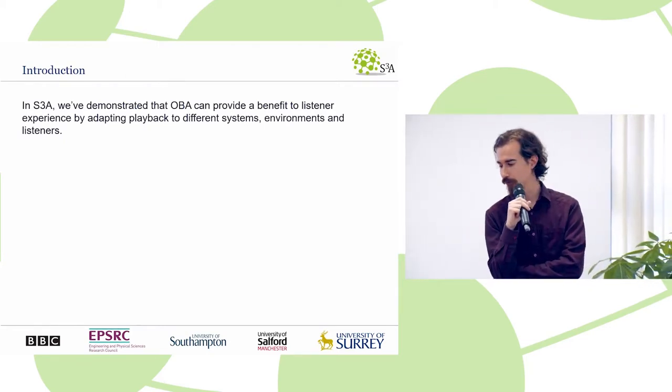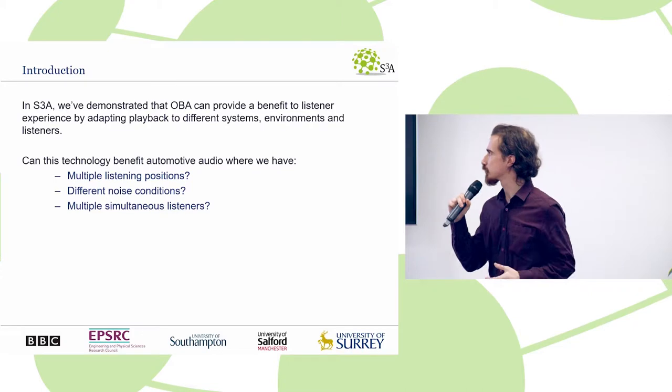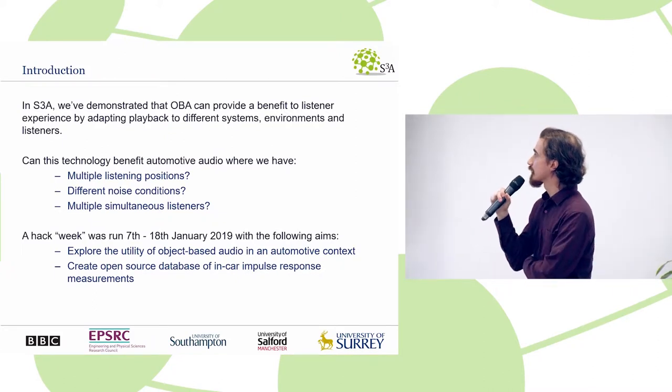This will be going back to this morning's talk. But how can these technologies relate to the multiple listening positions you have in a car, the multiple listening conditions — you may be driving, it may be static — or multiple listeners at the same time?